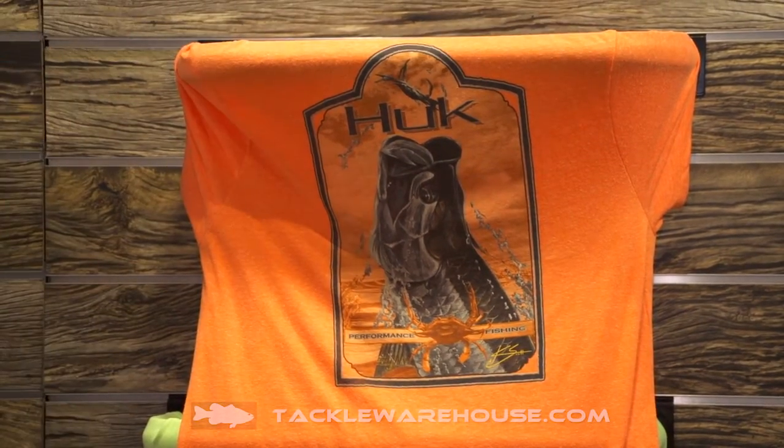The one thing we don't have here — it's a brand new graphic — is the bucket tee, and you'll just have to come in the store and see it yourself. Very, very cool, puts you in the mood. Casey's the best in the industry at doing what he does. You'll be able to get this next spring at Tackle Warehouse.